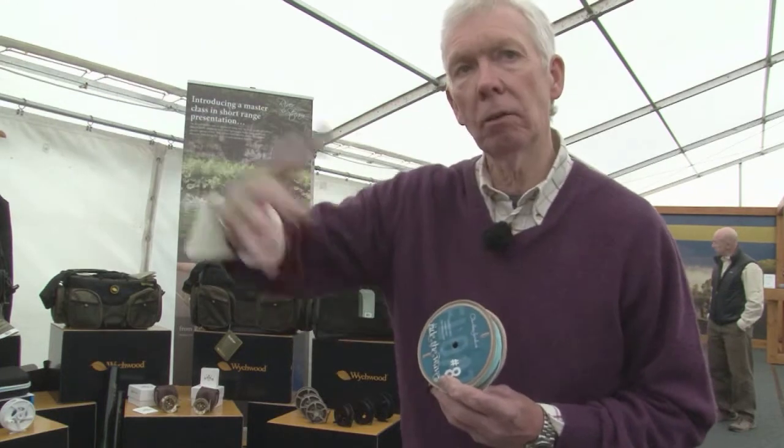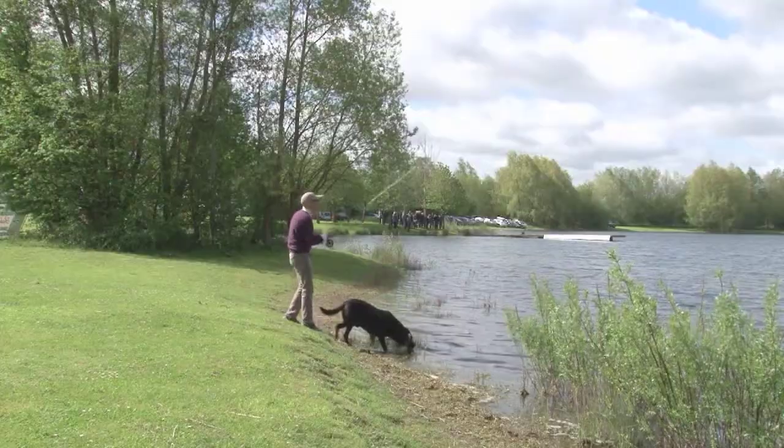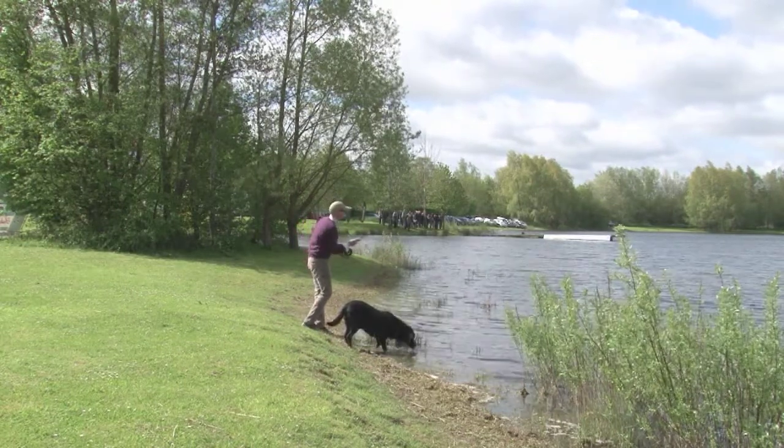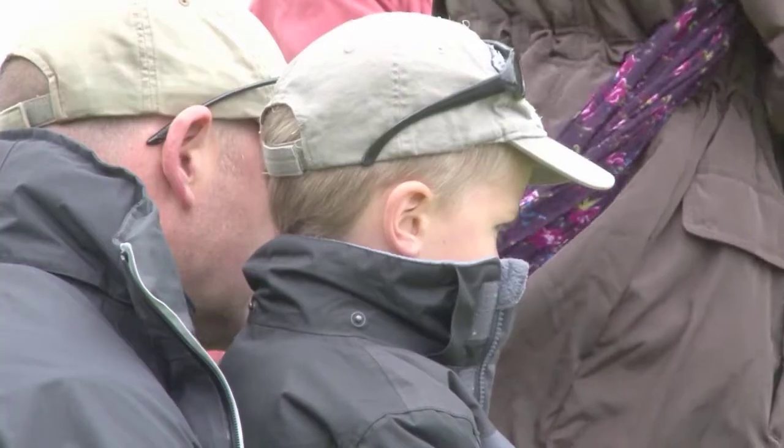It is taking it out of the confines of just purely what we would expect — trout fishing on rivers, still waters and reservoirs — and saying, look you can do this: go on holiday, go mackerel fishing, go bass fishing, here is a nice little line to take with you and do it.